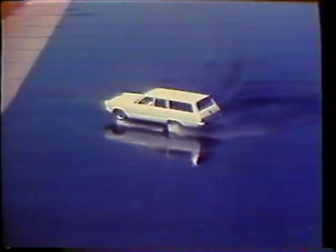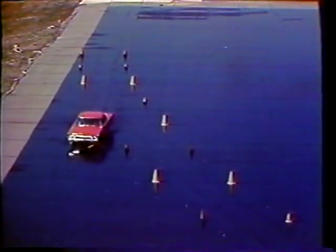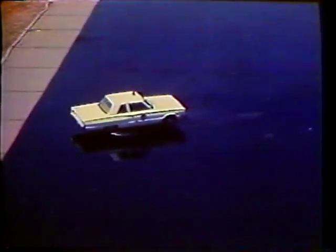Everyone knows that cars skid on ice — you hit the brakes too hard and you slide, you take a curve too fast and you lose control. Cars are more liable to skid on wet pavement than on dry. But what most drivers do not know is that with water on the pavement, a car can behave just the same as on ice, and it can happen to the car that you drive, as well as to the test cars you will see in this film.